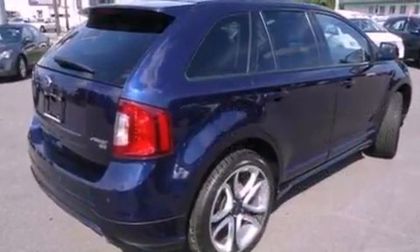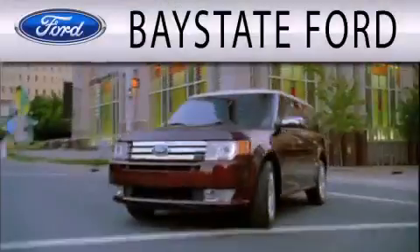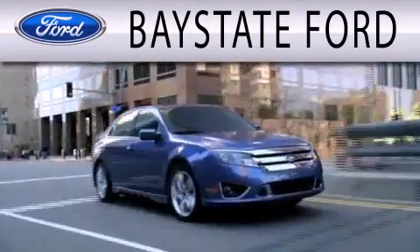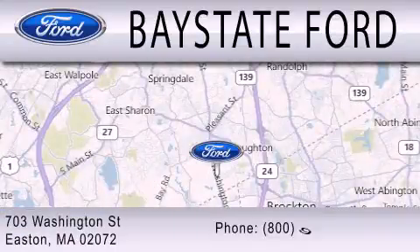Call now to find out how you can own this breathtaking automobile. Base State Ford is dedicated to doing everything possible to ensure that the experience you have selecting your next vehicle is as pleasant as possible. We are located at 703 Washington Street in Easton.